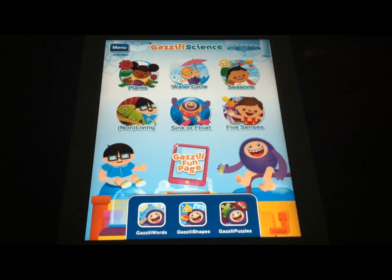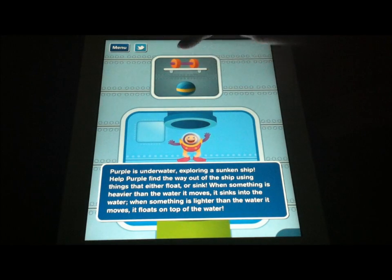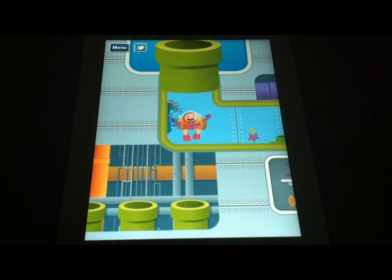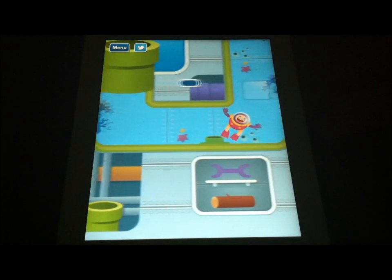We think it's a really great application, a lot of fun for kids, and you really can't beat the cool factor here for children. So again, with iPhoneAppReview.com, this has been Valerie Lauer with a video app review of Gazzilli Science. Until next time.